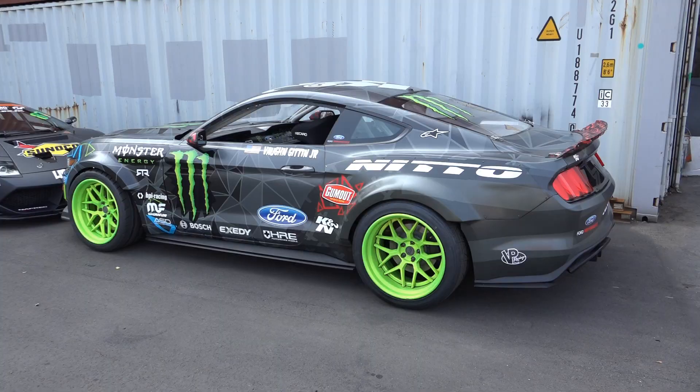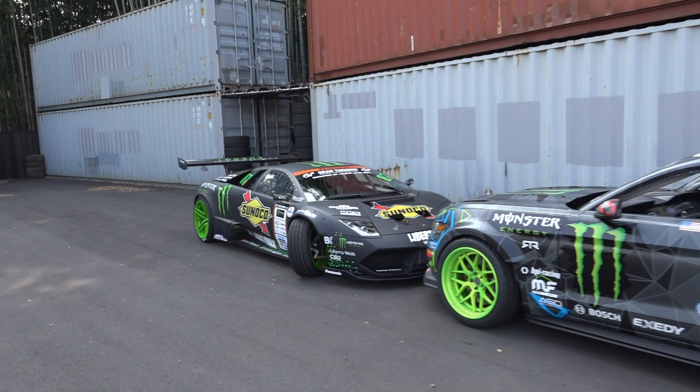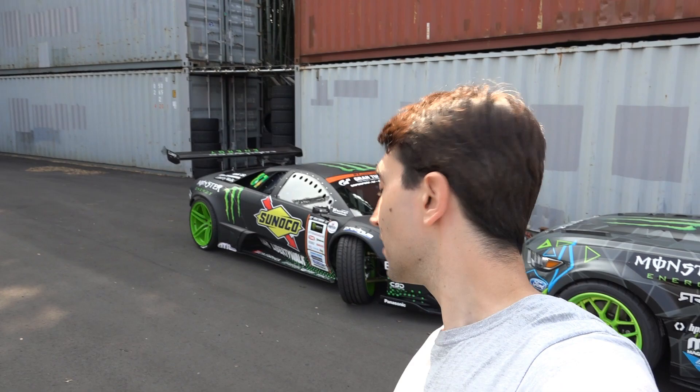What we're going to do now is just have a bit of a look around Daigo's shop. First, we'll walk over here where JR's Mustang is, which we'll be using on the weekend at Adiba D1. And also this — the ex-Liberty Walk Lamborghini that Daigo built up to be a drift car, which will be debuting this weekend at the Adiba D1.